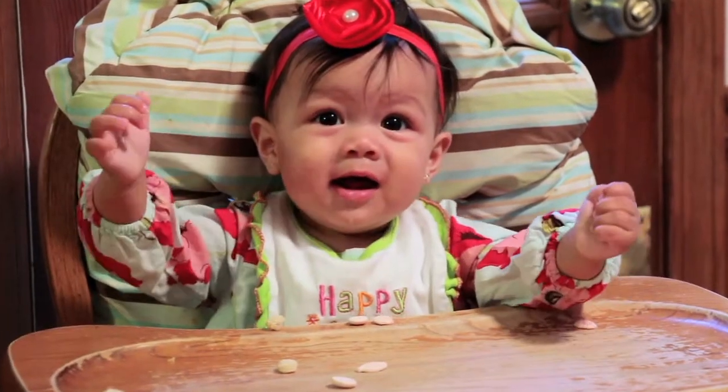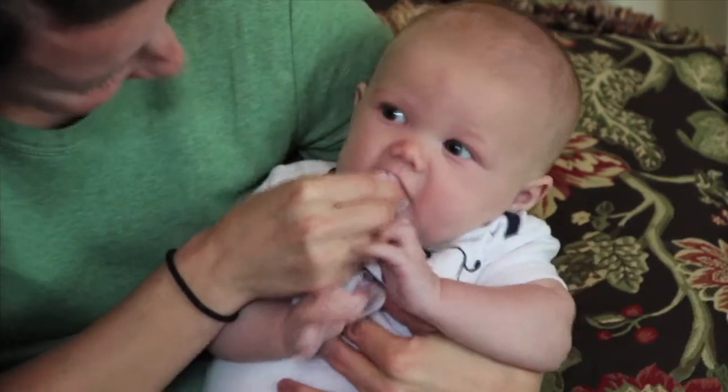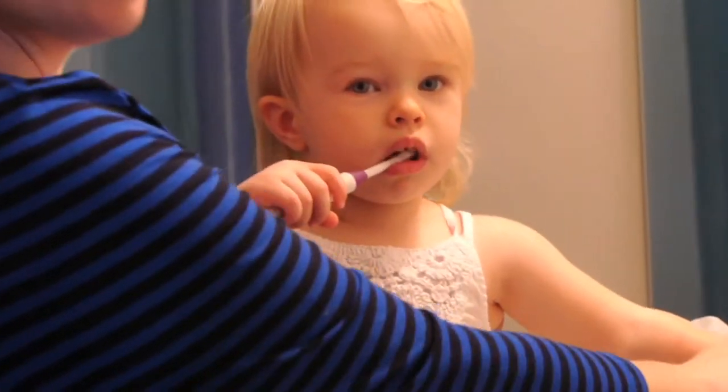But baby teeth are still important — they're space holders for adult teeth. If a baby tooth falls out early because of tooth decay, the permanent tooth might grow in crooked. That's why baby teeth should be kept clean starting as soon as they appear. Rub the teeth and gums with a wet washcloth or a piece of gauze after each feeding. After a child's first birthday, introduce a toothbrush and fluoride-free toothpaste. By age 2, kids should be able to start brushing their own teeth, with a little help from you. Getting your child into the habit of good oral hygiene early can improve the odds of having healthy adult teeth for life.